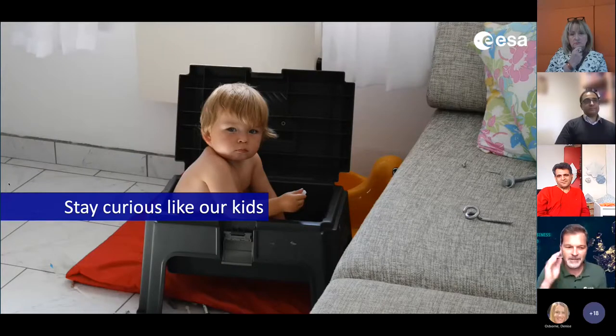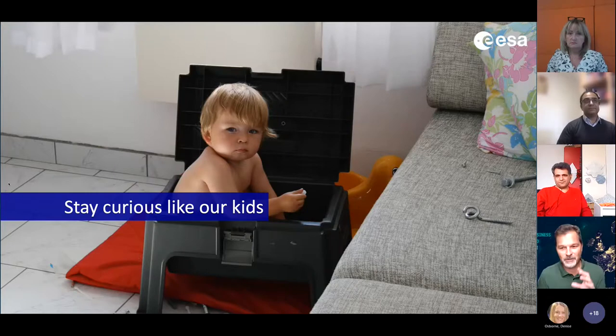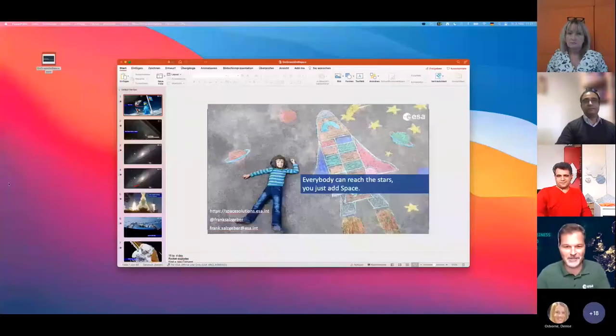My team is building the laser communication and navigation network for the Moon — that's the next step. We will go back to the Moon, and it's good because a society that stops exploring stops progressing. This connects our future endeavors from the Moon back to Earth. The only thing you have to remember about innovation is: stay curious, like our kids. Curiosity drives me to work with SMEs and startups. I believe everybody can reach the stars — you just have to add space. Thank you very much.